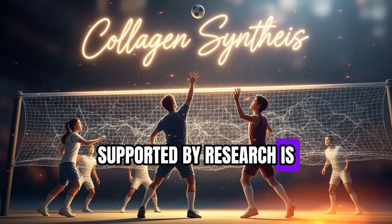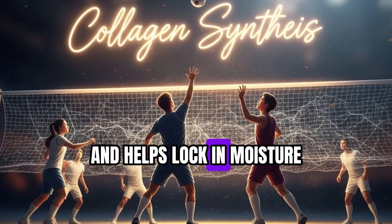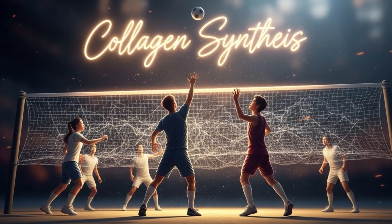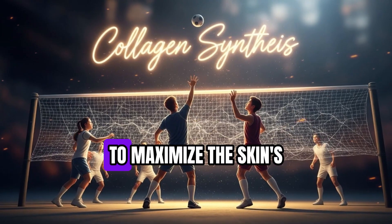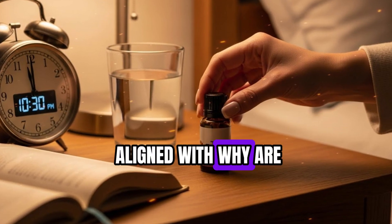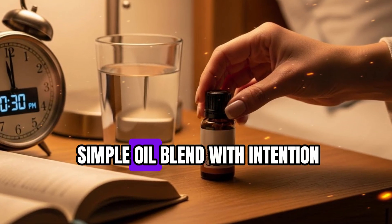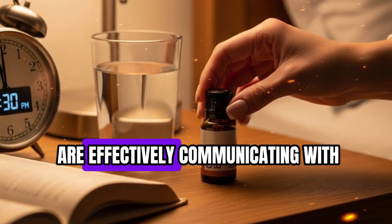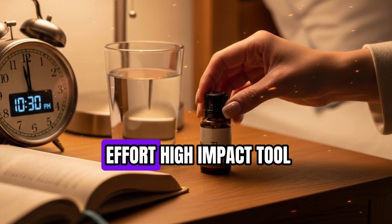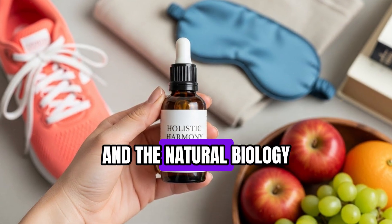Applying oils over slightly damp skin improves absorption and helps lock in moisture, further supporting fibroblast function. Combine this with a sleep environment that minimizes oxidative stress — dim lighting, cool temperature, and minimal electronic exposure — to maximize the skin's natural repair processes. When you apply this oil blend with intention, timing, and technique, you are effectively communicating with your cells, guiding them to build stronger collagen networks and restore youthful elasticity. This is a low-effort, high-impact tool you can implement tonight.